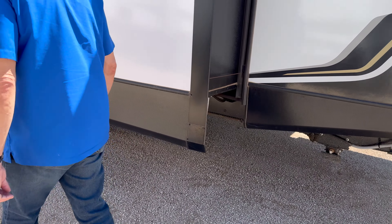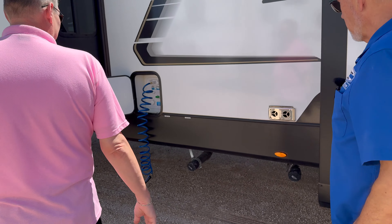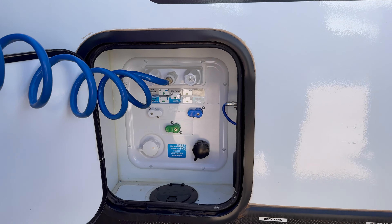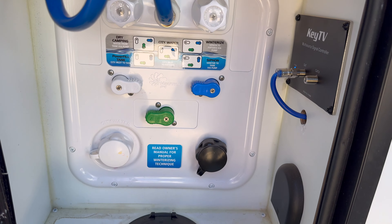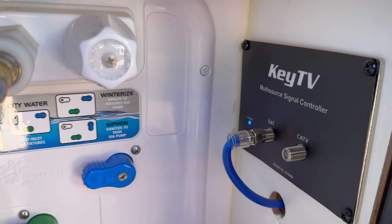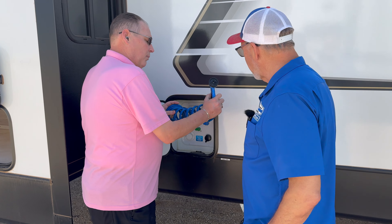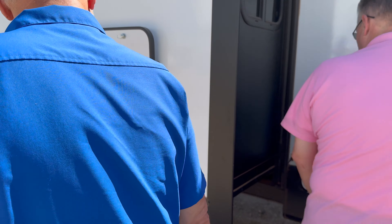You could cook for the whole family out here, maybe the whole campground while you're hanging out, having a good time. And I noticed — ball bearing guides, magnetic closures. So they're not just regular latches — that magnetic closure. Screwed and glued.